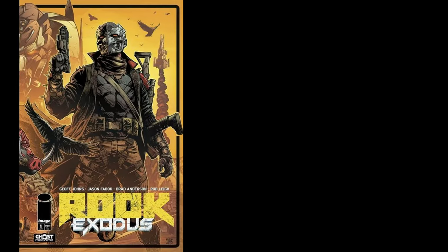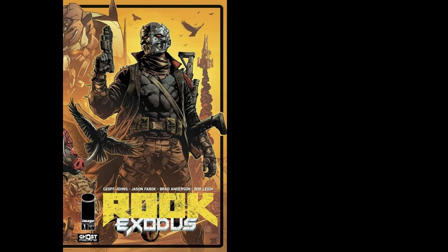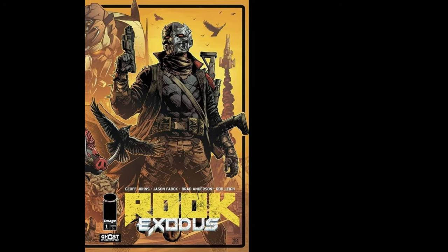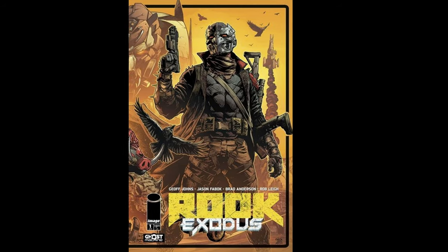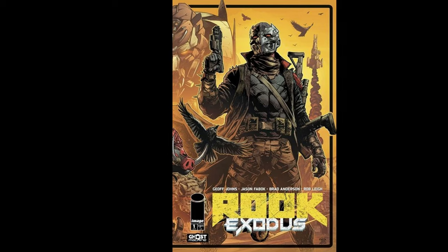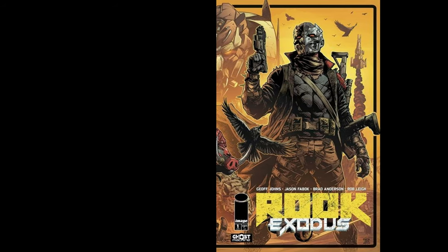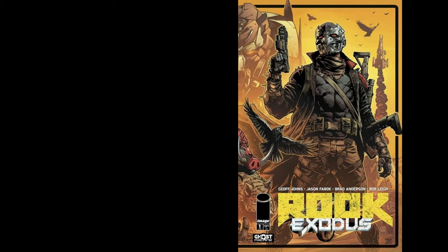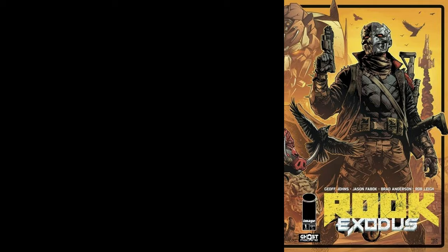Let's kick things off with Rook: Exodus Issues 1 and 2. What a start to this series. In Issue 1, we're thrust into a dystopian world where survival is a daily struggle. We follow Rook, a tough survivor with a mysterious past, navigating a post-apocalyptic city in search of a rumored safe haven called Exodus. The world-building here is top-notch, and the cliffhanger at the end of the issue left me eagerly turning the pages.